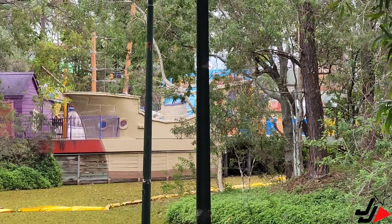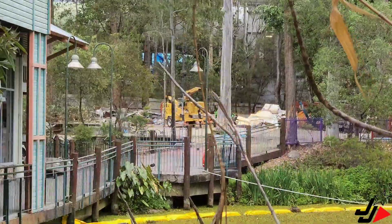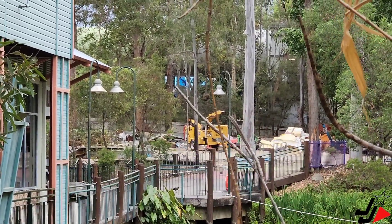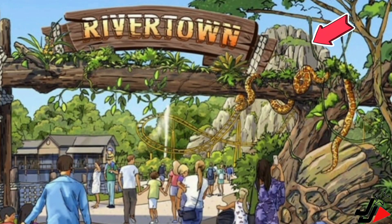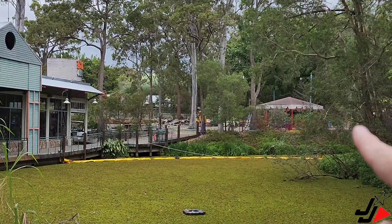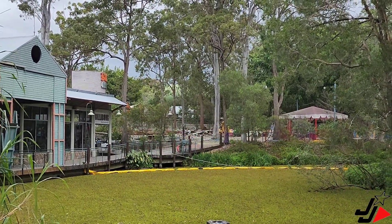We'll walk around the other side for a better view. Looking through here near the Billabong restaurant, this is where the Wiggles house was — the big red car ride building — and that's completely demolished now. That's the area where the big mountain is going to go for Jungle Rush. It's going to be a massive mountain, around about the height of the Claw, just to give you perspective of how big it will be. There was a teacup ride just here, and the big red car ride building and retail shops were there too — all demolished now.